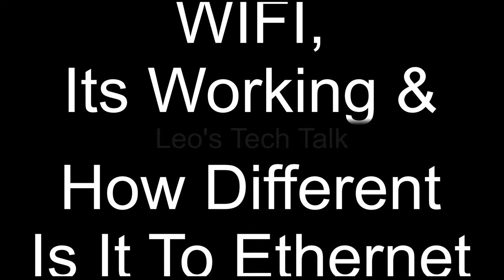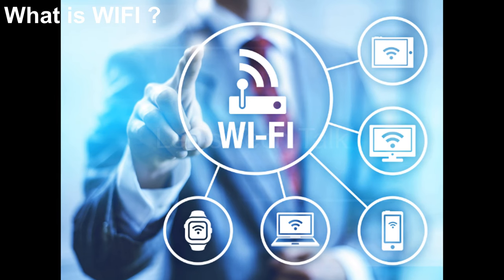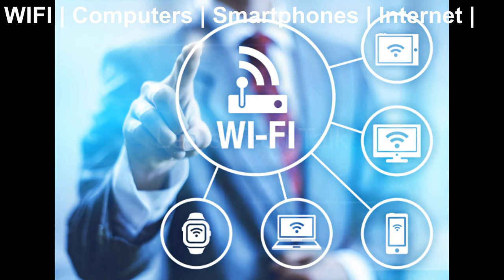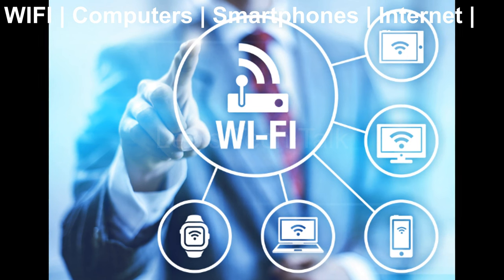Hello and welcome to Leo's Tech Talk. This video is about Wi-Fi, its working, and how it is different from Ethernet. Wi-Fi is a wireless networking technology used by computers, smartphones, and other devices to connect to the internet or other devices.